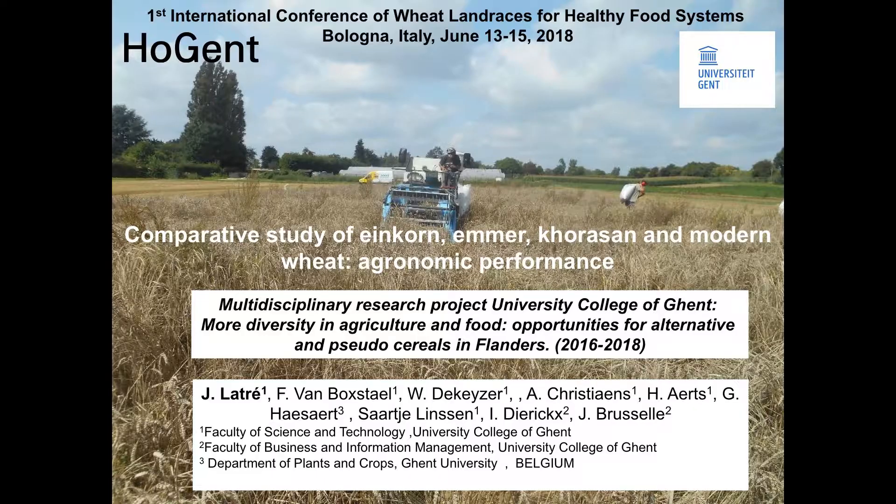Thank you very much to the organizing committee for giving us the opportunity to present our results of a comparative study of Einkorn, Emmer, Khorasan, and modern wheat, focusing on agronomic performances. On behalf of my colleagues, thank you very much.